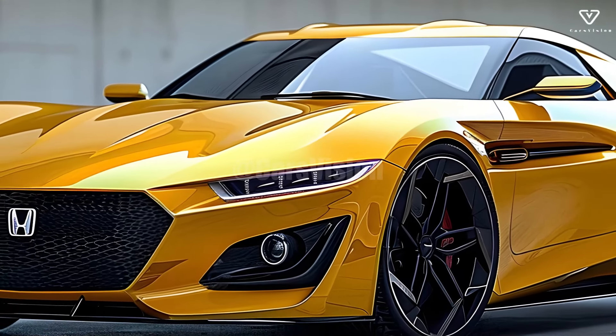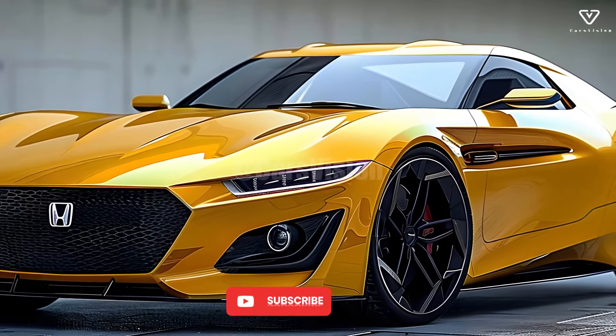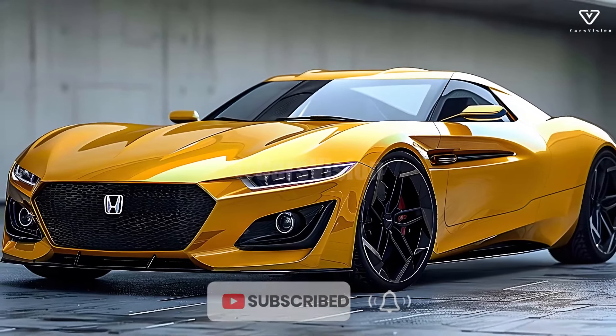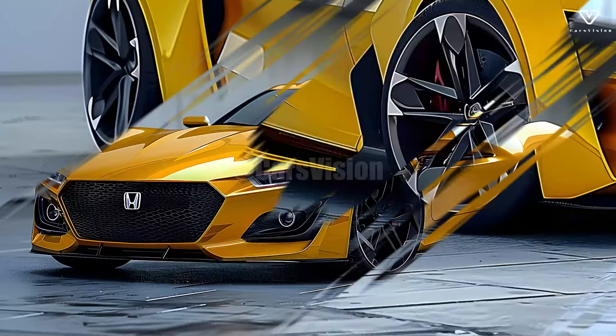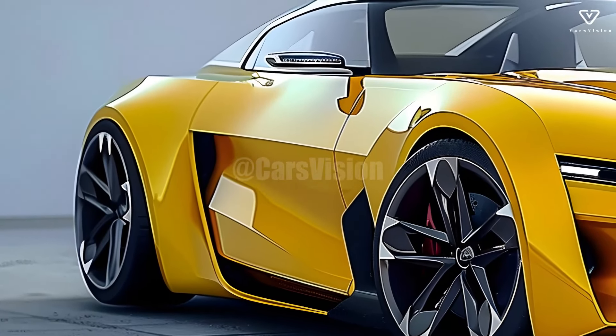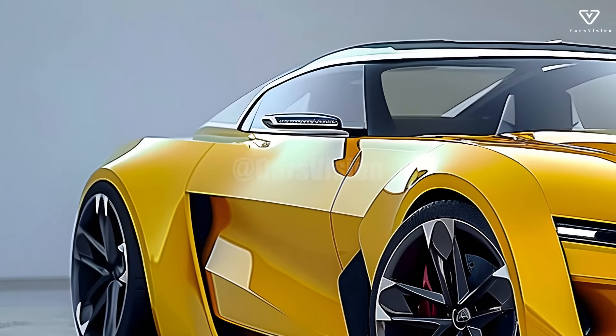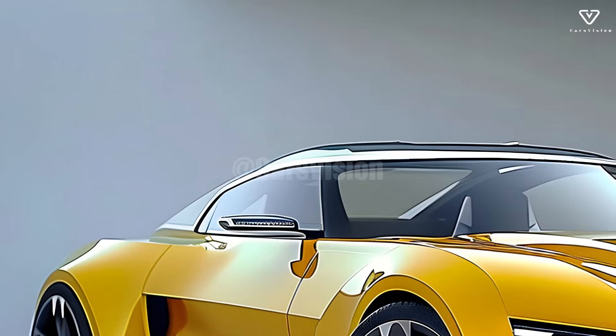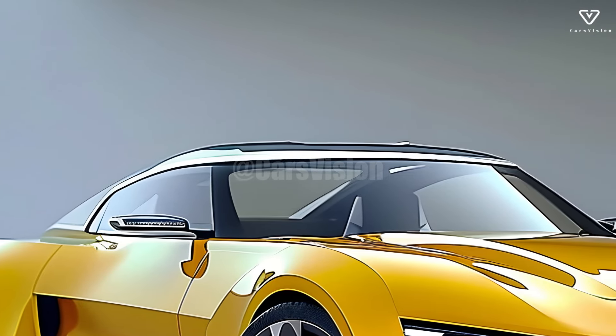The 2025 Honda S1500 will be an important turning point in the history of small performance automobiles. New to Honda's range, the S1500 is made to satisfy the needs of thrill seekers who are also looking for a functional ride. It stands out in the competitive automotive industry thanks to its blend of cutting-edge technology, efficient performance, and sporty appearance.